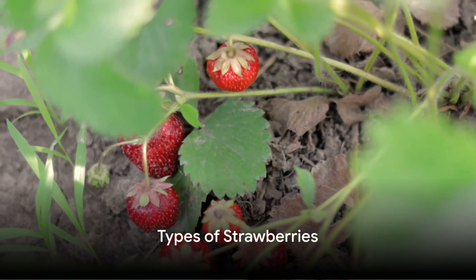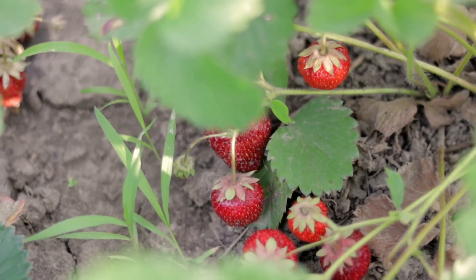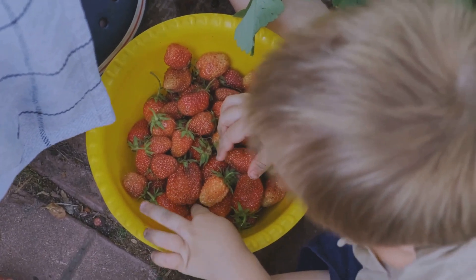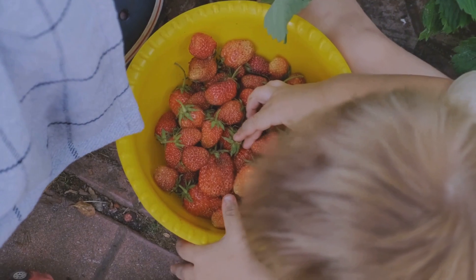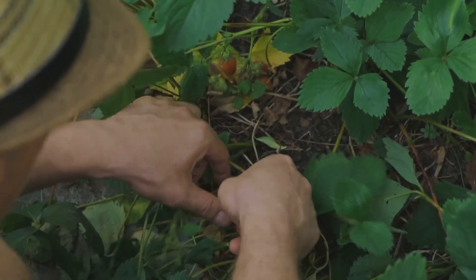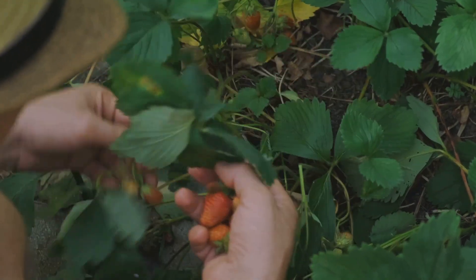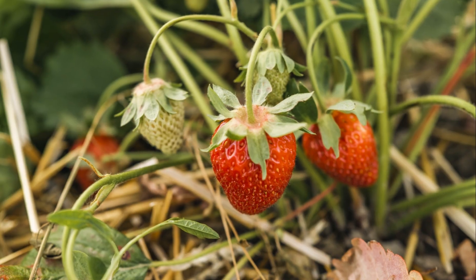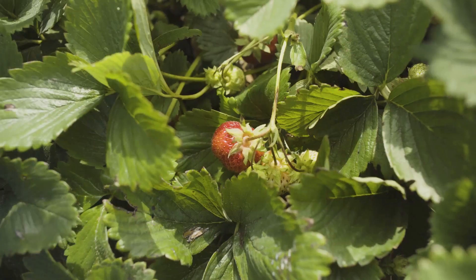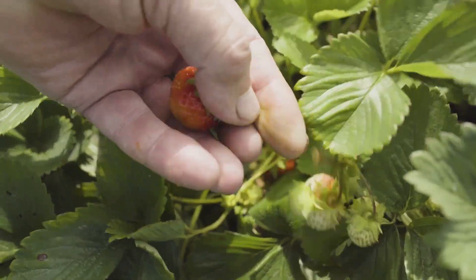First, understand that there are two main types of strawberries: June-bearing and ever-bearing. June-bearing strawberries produce a large, concentrated crop in late spring to early summer. In contrast, ever-bearing strawberries offer a steady stream of berries throughout the growing season. Both types require specific growing conditions, but the good news is they're not too difficult to achieve. With the right environment, both June-bearing and ever-bearing strawberries can thrive.